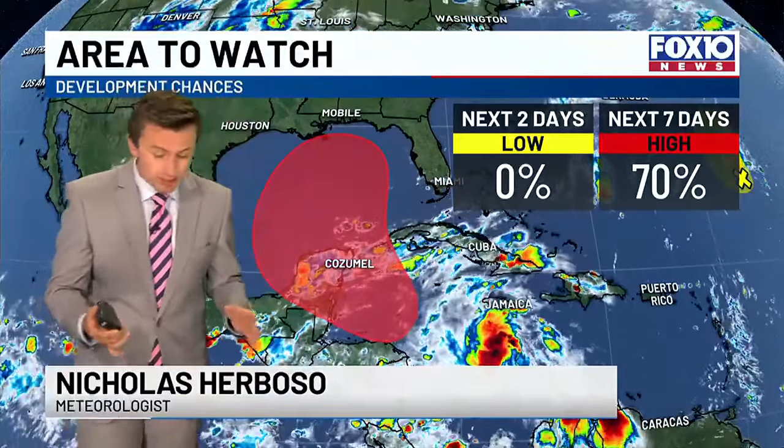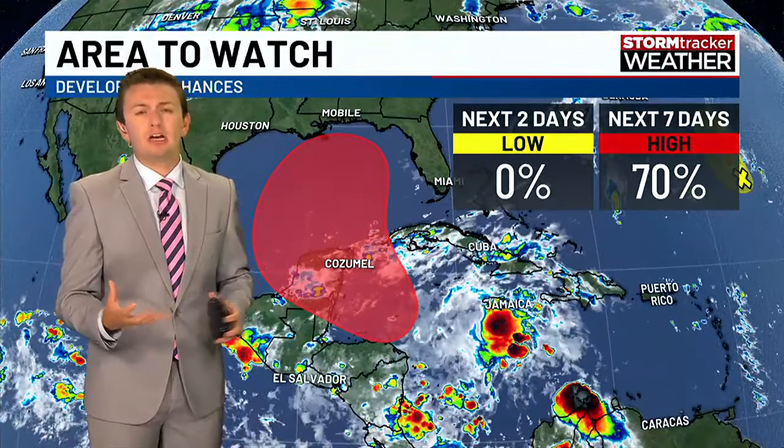Right now, I want to break down what is going on at this moment. We have an area of disturbed weather that's starting to get its act together in the Western Caribbean. Over the last day or so, we've seen the forecast models somewhat coming into agreement on the upper level pattern that will steer this thing. We have narrowed some of our options on where this thing may go. There's a high chance of development over the next seven days — in fact, a 70% chance of development from the National Hurricane Center.